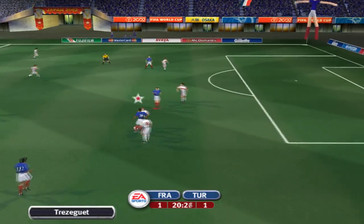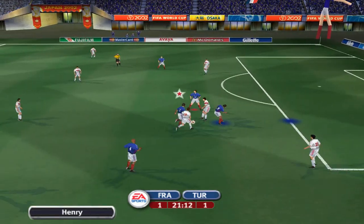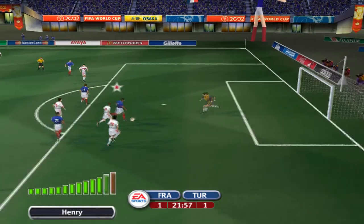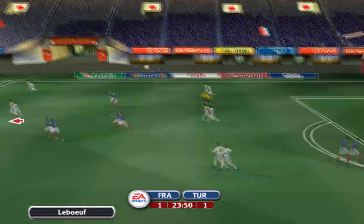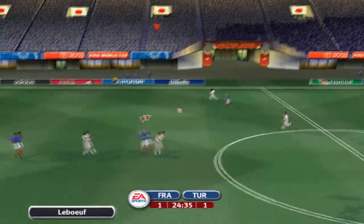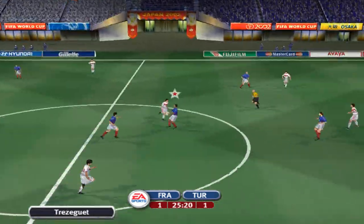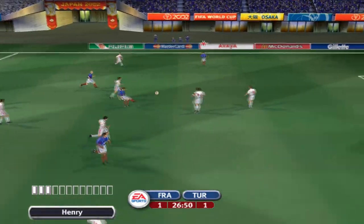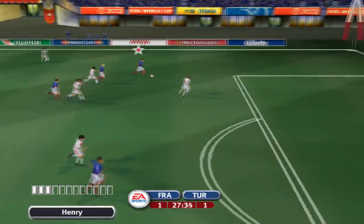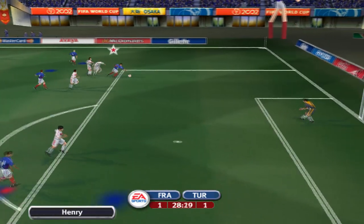This is a game. Good keeping — he showed real bravery to strip that away from him. Cleared up the field then. France won the first ever FIFA World Cup final in 1998 when they defeated Brazil 3-0.